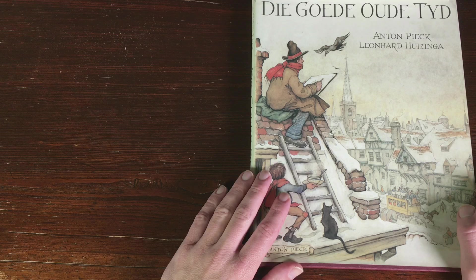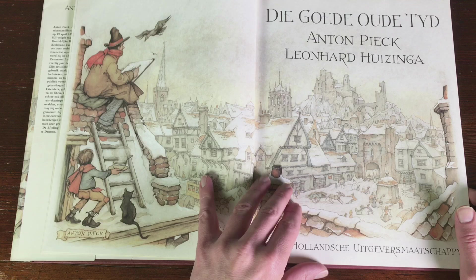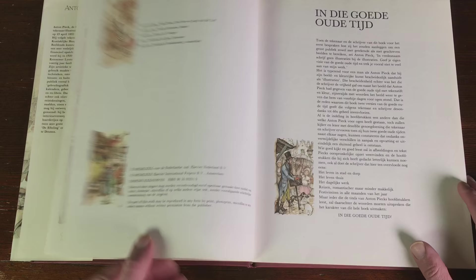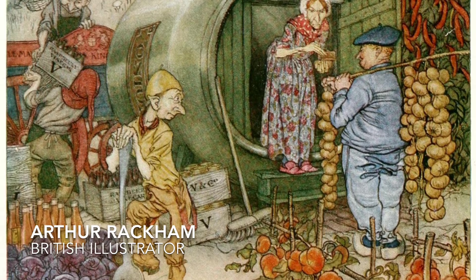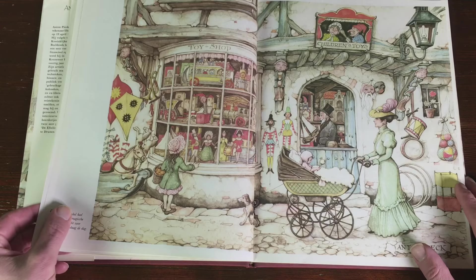These are some drawings of Anton Pieck. I bought this book in the 80s. He drew a lot of old scenery from the golden age, I think it's the 17th or 18th century. I really got inspired by these illustrations he did with the snow and everything. He was also inspired by Arthur Rackham, an English illustrator, though you can't really see it in his work.